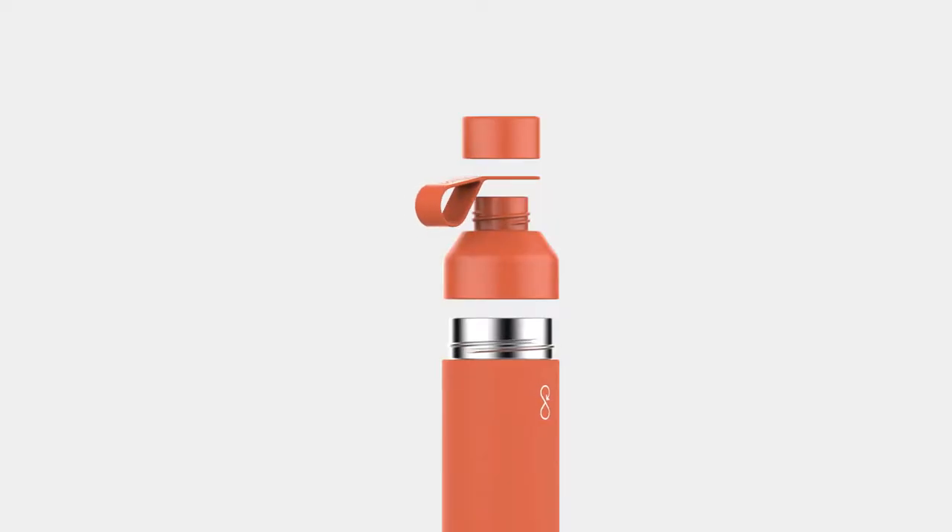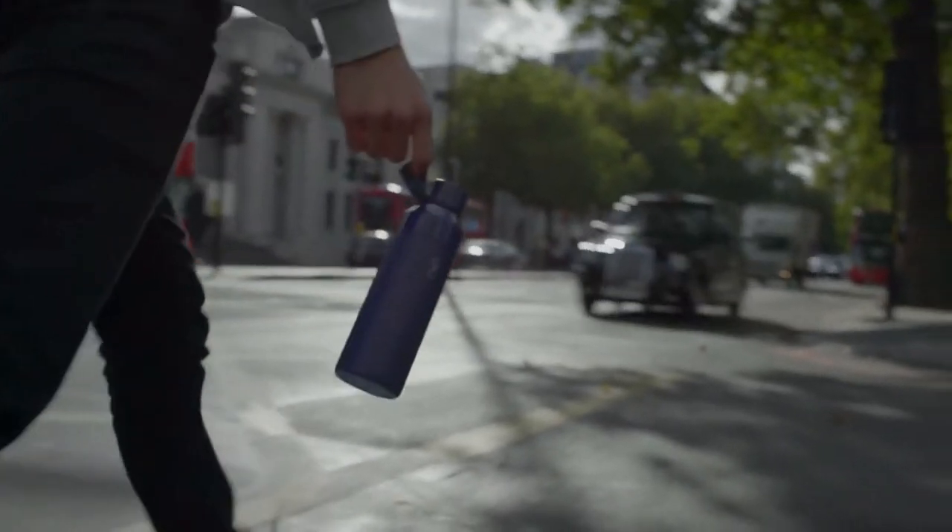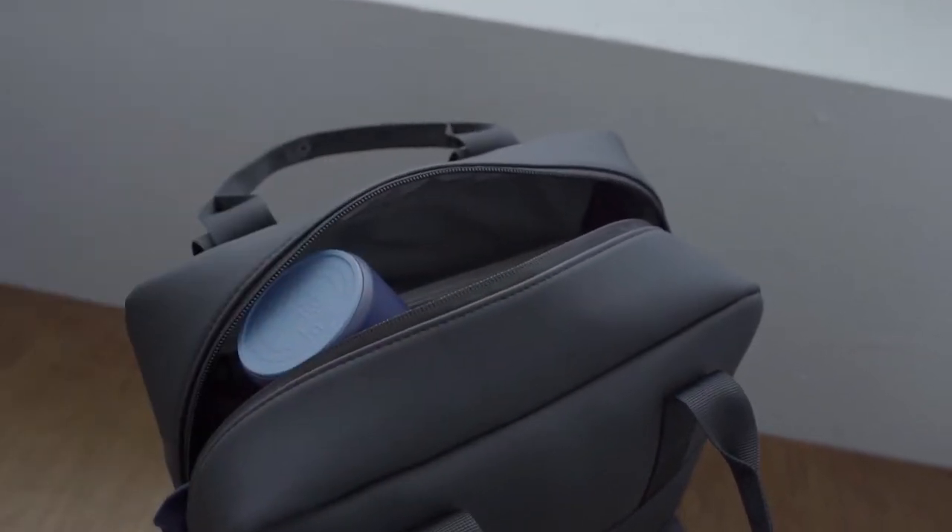On the top, we've put in a loop for easy carrying and a 180 degree twist cap. Rest assured, it's closed tight with only a half turn. No leaks mean no problems.